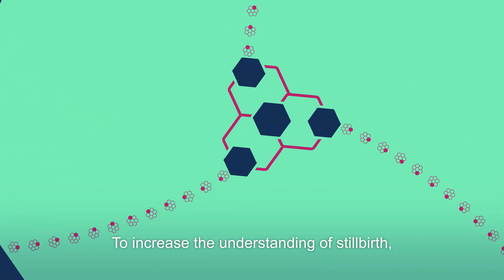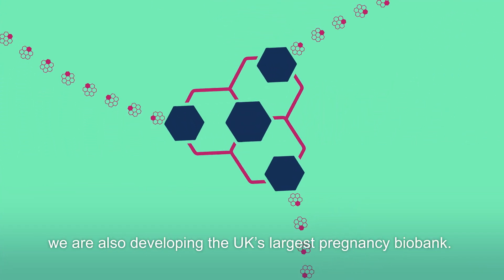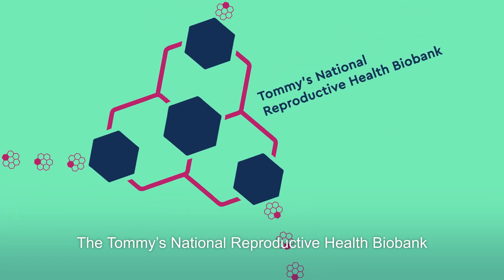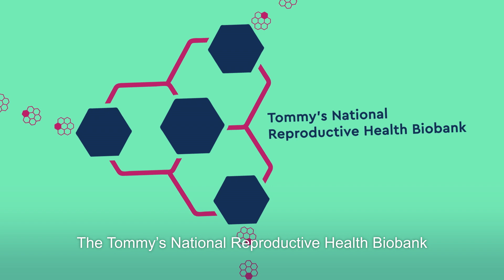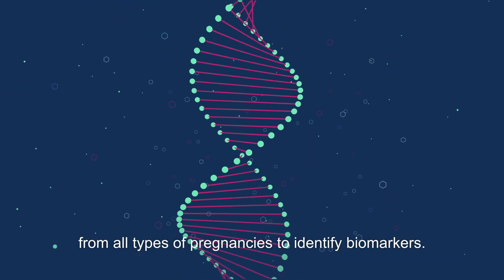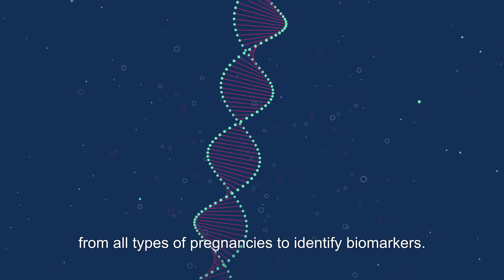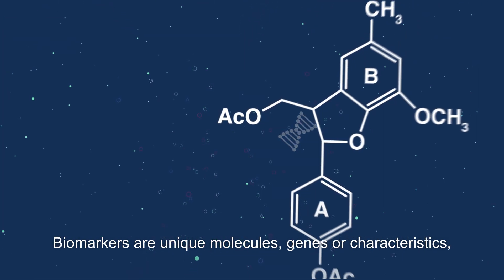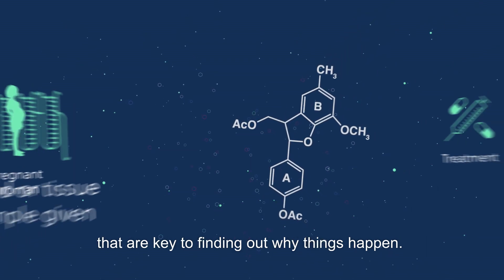To increase the understanding of stillbirth, we are also developing the UK's largest pregnancy biobank. The Tommy's National Reproductive Health Biobank is collecting and analyzing data from all types of pregnancies to identify biomarkers — unique molecules, genes or characteristics that are key to finding out why things happen.